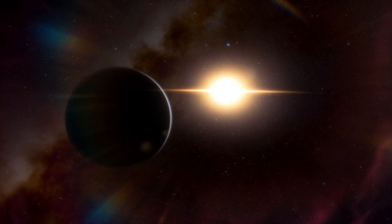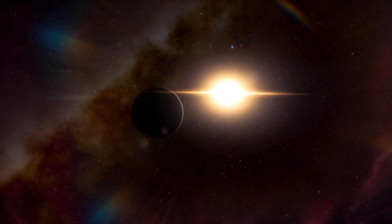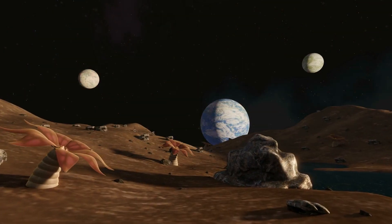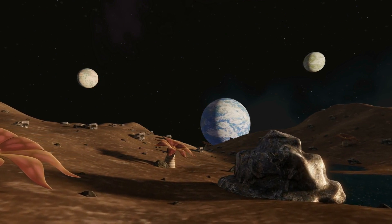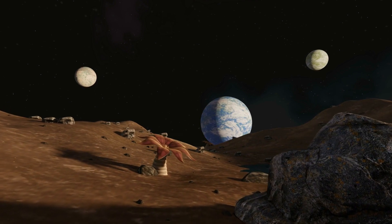Fact 8: Proxima Centauri b's Surface Conditions. Given the limited information available, the surface conditions of Proxima Centauri b are still largely unknown. Factors such as its atmosphere, temperature, and the presence of water are subjects of ongoing research and speculation.